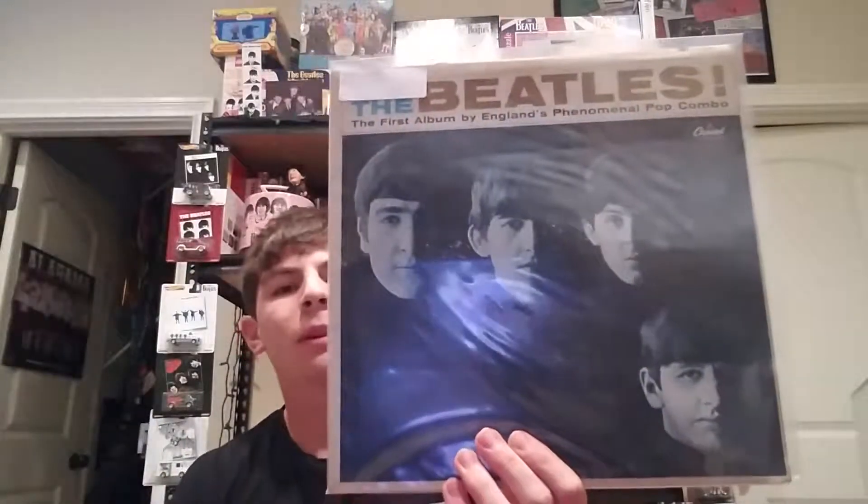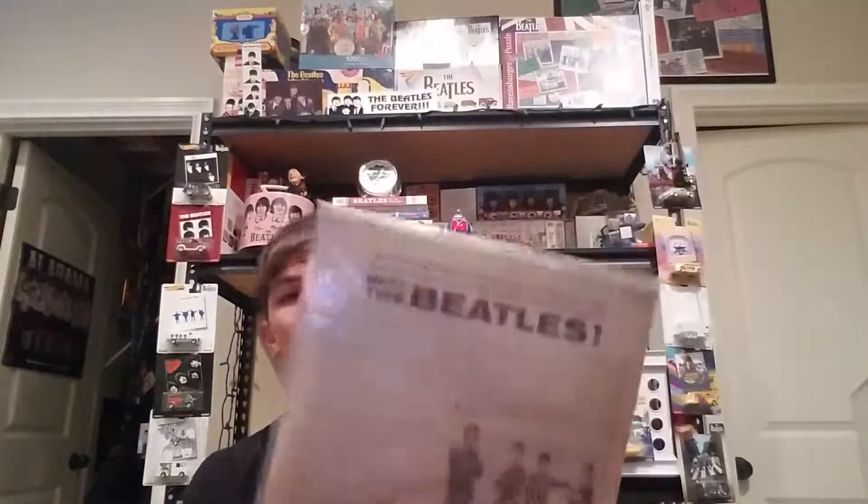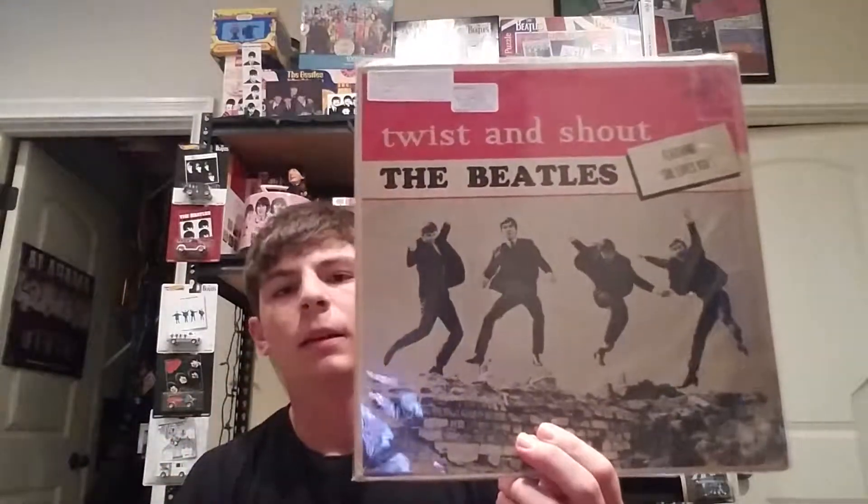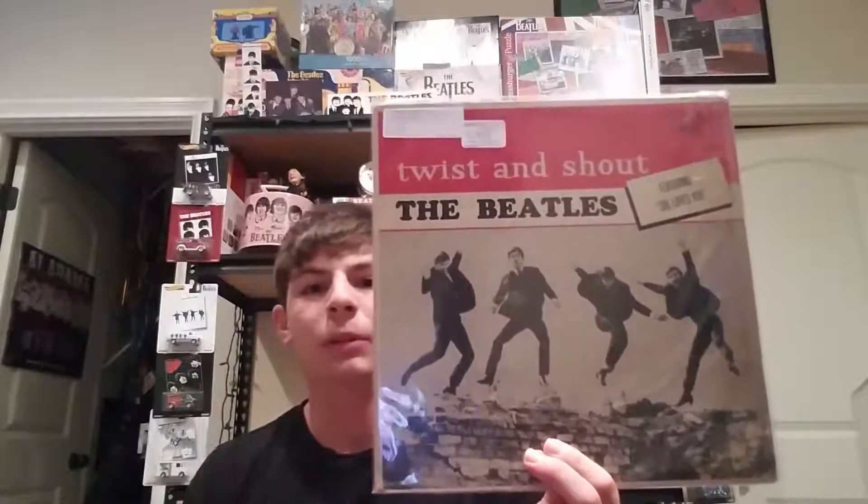I have a few Meet the Beatles. Here's another one — this one's an Indianapolis pressing, which is why I have this one alongside the others, because they're different pressings. My last Meet the Beatles is one I couldn't quite find on Discogs — it was different from all the others and I couldn't really find where this one was pressed. It's an original 1964, I just couldn't identify the pressing plant.